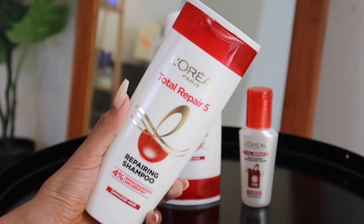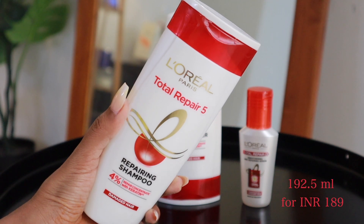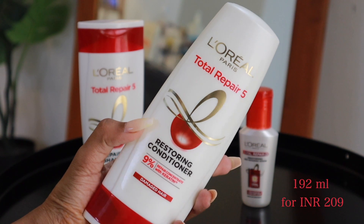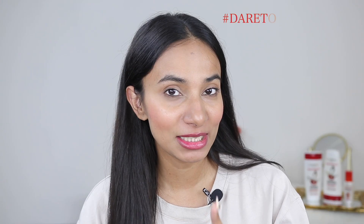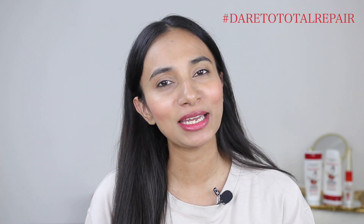Five hair problems fixed with just one solution. I'm so glad I discovered this range because I struggled so much finding a good hair care routine and range that repairs hair damage. It gives long-lasting, effective nourishment and has solved all the problems, restoring the health of my hair. When used on a regular basis, it's super effective. I'll add all product links in the description box below. The Total Repair 5 Repairing Shampoo 192.5 ml retails for Rs. 189, the Conditioner 192 ml for Rs. 209, and the Serum 40 ml for Rs. 175. Let me know in the comments: do you dare to total repair? Thank you so much for watching. Bye-bye.